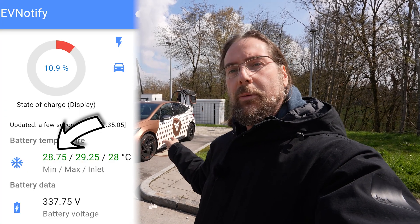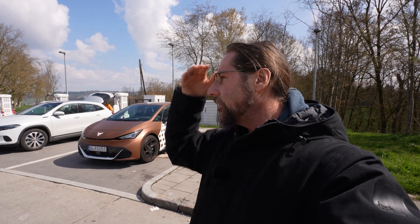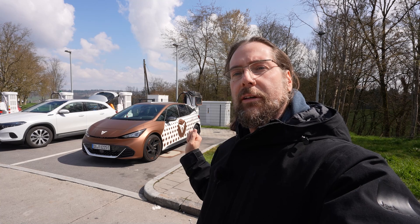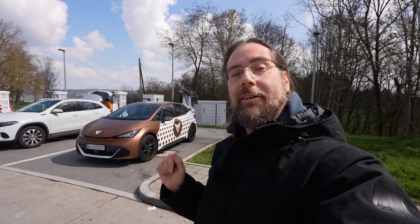The battery was at 28 degrees when I plugged in — checked it with EV Notify. Everything should be perfect for maximum charging power, and I'll go into the studio and analyze the charging curve.